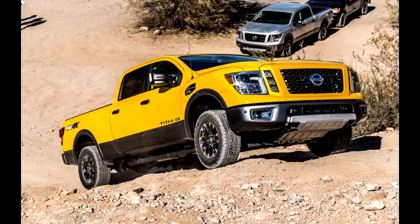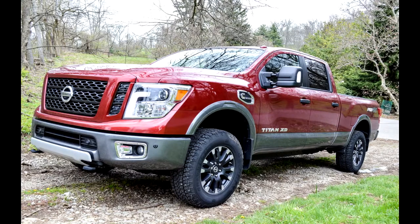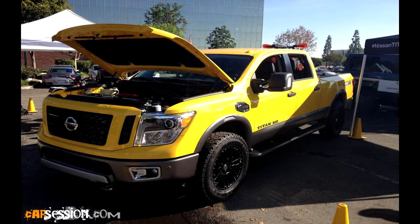In our third Titan XD update, Associate Editor Scott Evans compared the Titan's payload specs to the mid-size Chevrolet Colorado and full-size Ford F-150 and F-250 Super Duty pickups. Although Evans was able to use the Titan XD for the majority of his landscaping needs, he did need to rent a Ford F-250 for the truly heavy-duty chores. As Evans wrote, it might not haul like a domestic heavy-duty, but what it can haul, it hauls well.